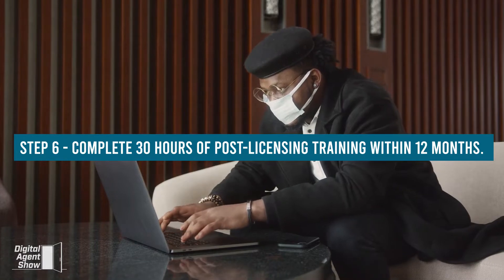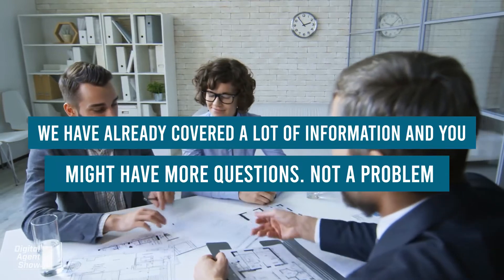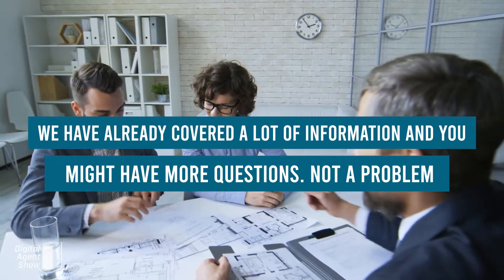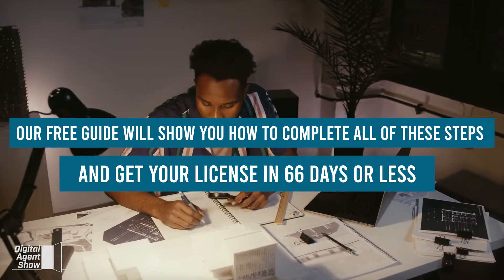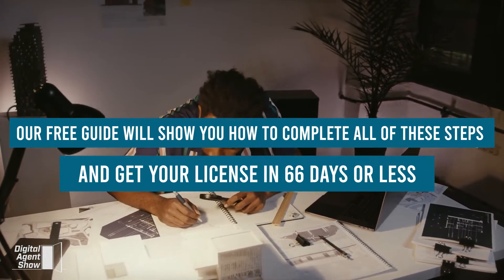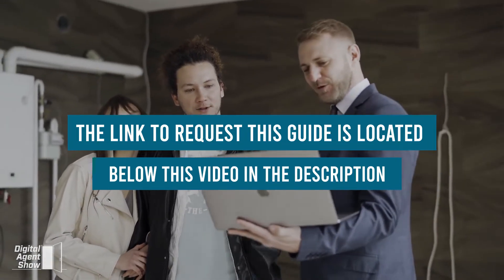Step 6: Complete 30 hours of post-licensing training within 12 months. We've already covered a lot of information, and you might have more questions. Our free guide will show you how to complete all of these steps and get your license in 66 days or less. The link to request this guide is located below this video in the description.